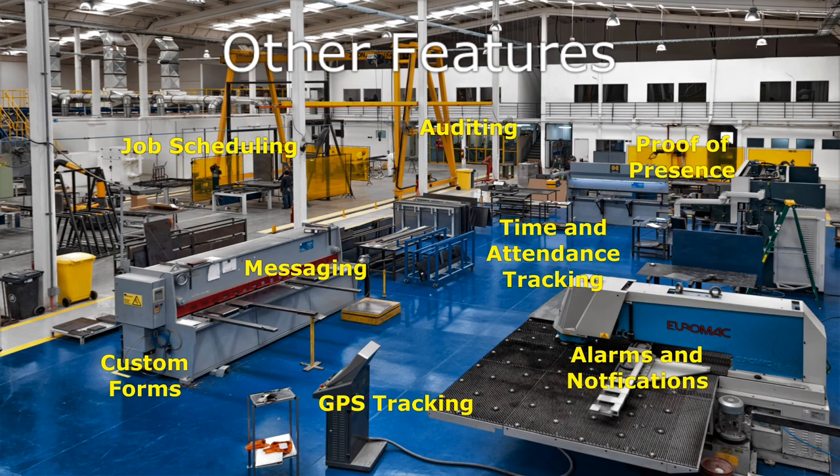TourTracks has a host of other features that can help you become a more compliant and efficient workplace. Improve your quality assurance protocols by digitizing any paper processes easily and cost-effectively.